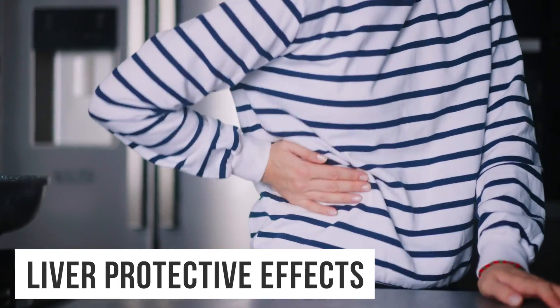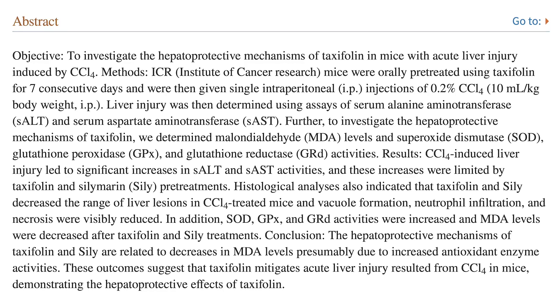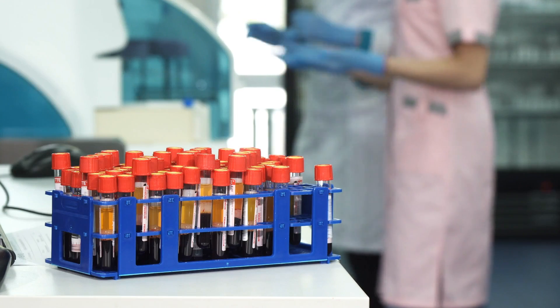In this case they induced liver injury, and what they found was that DHQ reduced the levels of ALT and AST by 50% and 40%. If you ever get blood work done, you look at your liver enzymes, and elevated AST or elevated ALT is indicative of some kind of stress in the liver — whether from toxic effects, a virus, or anything like that.